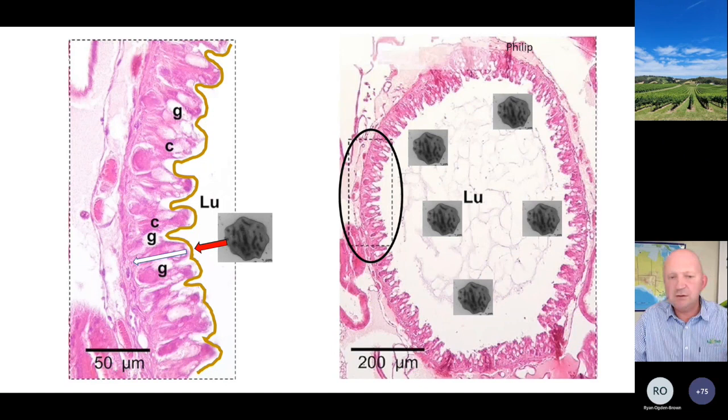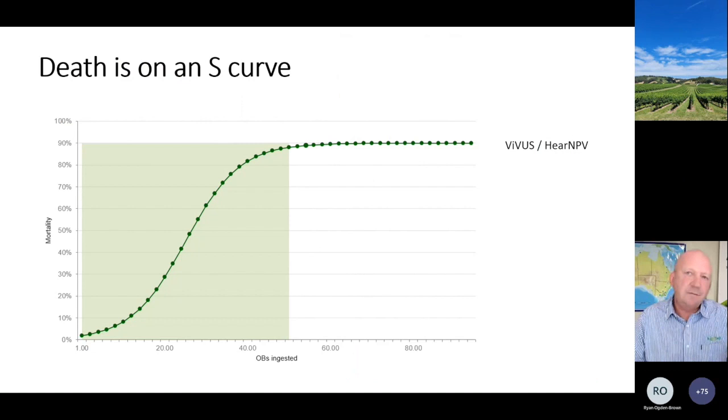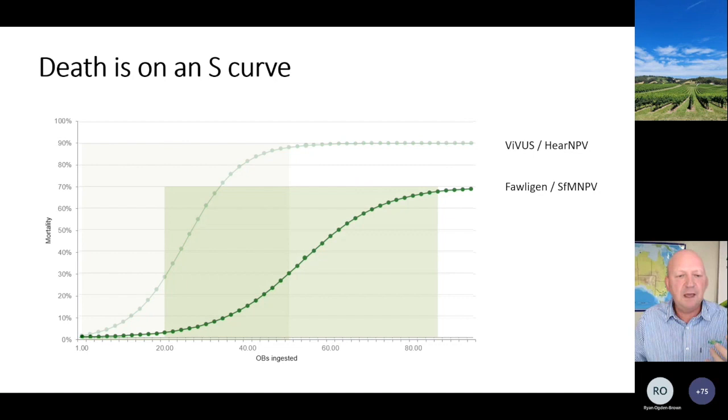Death is on an S-curve. The reproduction of the virus doesn't go one, two, four, eight, sixteen, thirty-two - there is a certain amount of virus that the insect must ingest and that must get into itself to overcome its natural defenses. Once it overcomes those natural defenses the virus runs exponentially inside the caterpillar and then the caterpillar expires. With helicoverpa virus you can see that it doesn't take much in the way of ingested occlusion bodies for it to run. With foligen, this is what we seem to find - it takes more of the virus to get inside the insect for it to get to the point where the insect's natural immunity can be overcome.